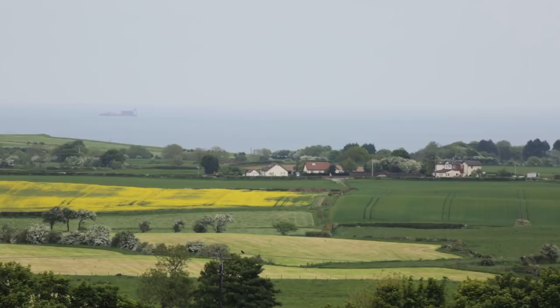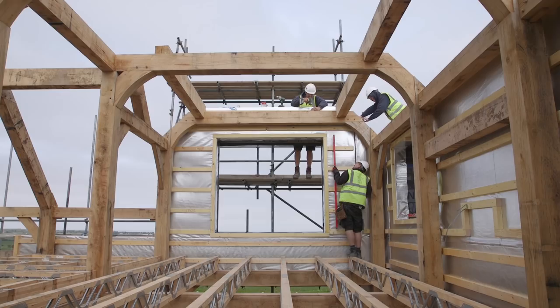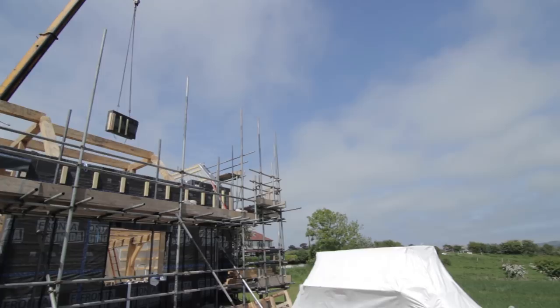The oak frame generally sits into every corner of the building — what we class as a post and beam frame — and the encapsulation then wraps the frame like a tea cosy basically to keep that warmth for you. We try and build the panels as big as we possibly can to avoid the joins of panel to panel, but most of the joins tend to be behind an oak post.